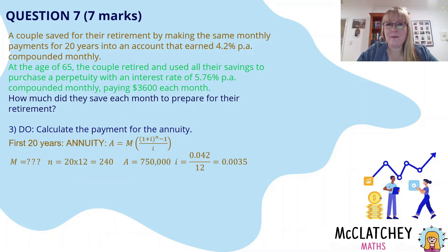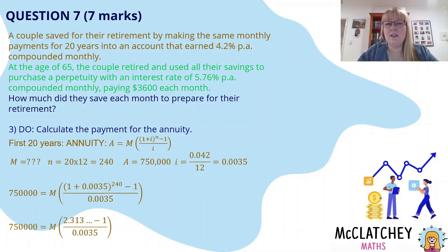Now we've got our value for A — $750,000 — and everything we need to find the monthly payment. We substitute into the future value formula. First, simplify what's in the brackets: add 1 to 0.0035 to get 1.0035, raise that to the power of 240 to get approximately 2.313. Don't clear your calculator — keep as many decimal places as possible. Subtract 1 and divide by 0.0035, giving the bracket value of approximately 375.13. Dividing both sides by that number gives us a monthly payment of $1,999.29.